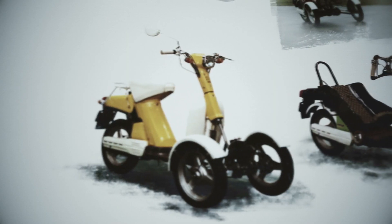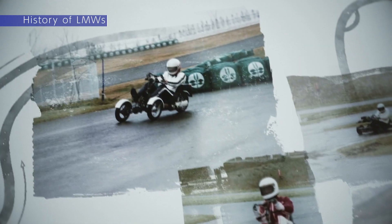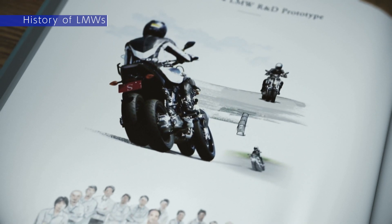Let's rewind the clock to 1976. The original idea stemmed from a concept model based on the Passall scooter. Some years after the 2008 financial crisis, work began in earnest on a project based on Yamaha's growing world of mobility strategy.